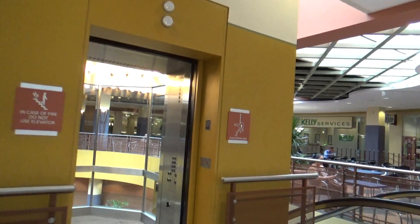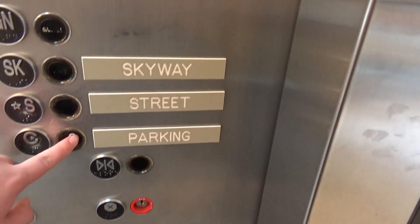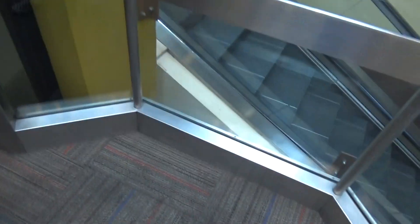Here it is. Cart level, concourse, whatever C means. Look at the cabbie going down. Very nice elevator. This place is dead though.